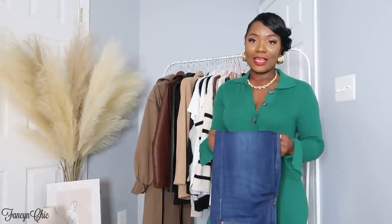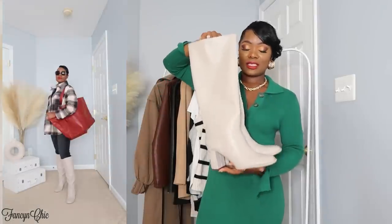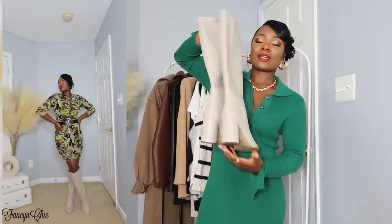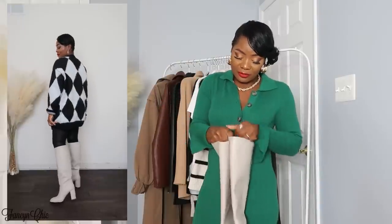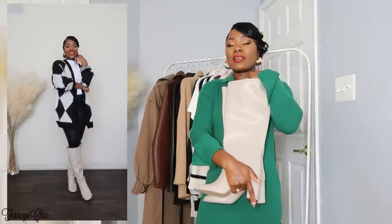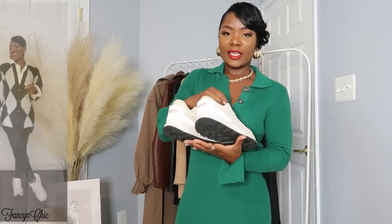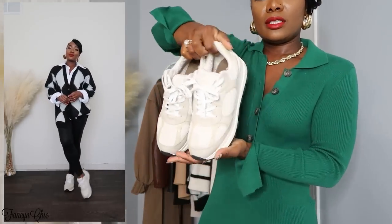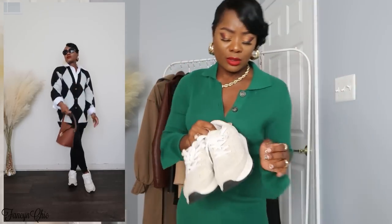These boots are from H&M — I love them. It's easy to tuck my jeans and leggings into them, and the heel height is comfortable. I'm originally a US9 but with H&M I wear a 41 and it fits perfectly — gives me enough room to even put a knit sock in there to keep my legs warm. This also comes in black, and I'll have the black link in the description as well.